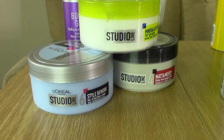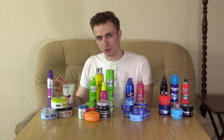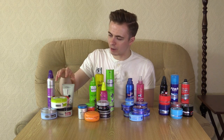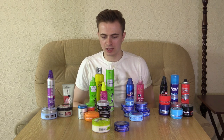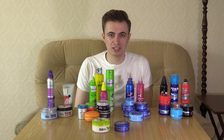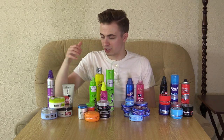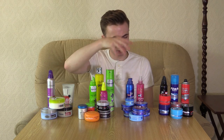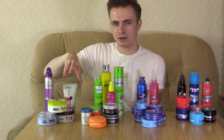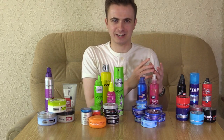Let's begin with L'Oreal Paris. These are one of the most well-known brands when it comes to women's hair and they've been doing men's hair products for quite a while. The immediate thing you'll notice is they are big, hefty things. When you compare them to something like the VO5, the quantity is two to three times the size. Some of these L'Oreal Paris ones are actually cheaper than the smaller containers from the other brands. All of the products here are from their Studio Line range, but the ones I've tried really are not very good.